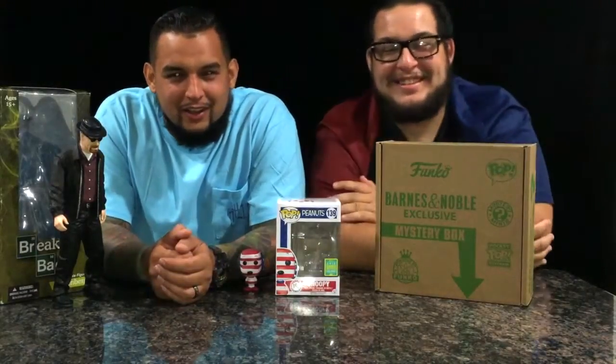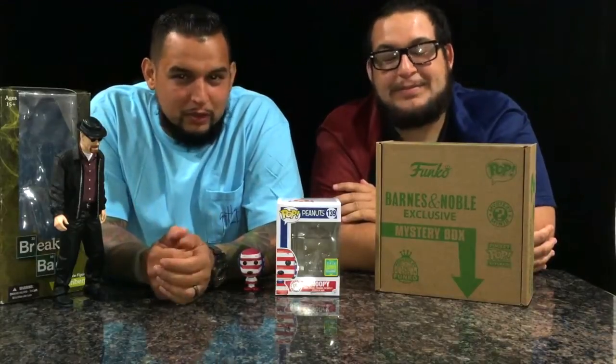Hey guys, welcome to Man Cave. We went to the movies today and saw Lights Out. We stopped at Barnes & Noble and picked up a few goodies.